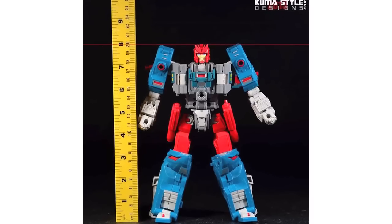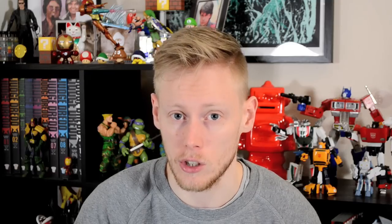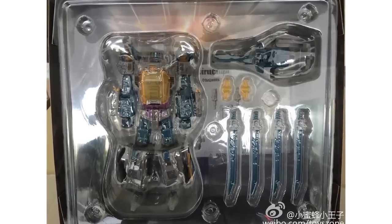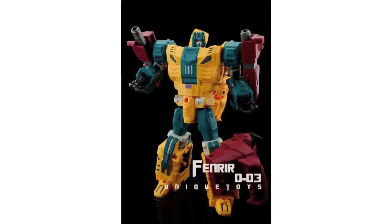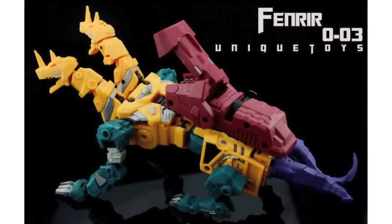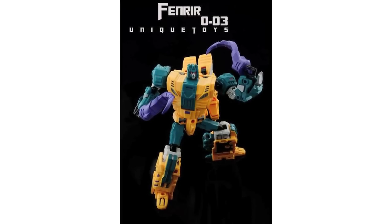We also got an image courtesy of Kuma Style showing just how tall the figure will be. In-packaged images of Warbotron's Whirlwind have been posted by Toyzone. The WB-03D is their unofficial Vortex homage and is the fourth member of their first gestalt, their unofficial Bruticus. Unique Toys also revealed the next member of their Ordin combiner — an Abominus homage. Next to join the G1-style Terrorcons will be their Cindertwins homage, Finreer, a name from Norse mythology. Pre-orders are open now.